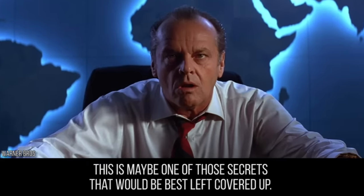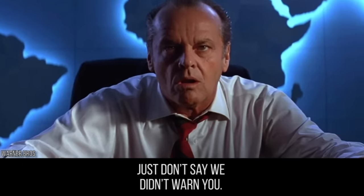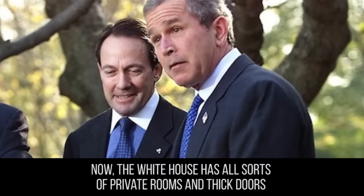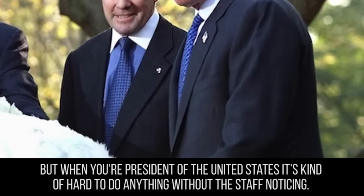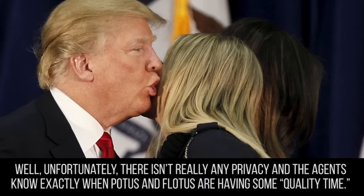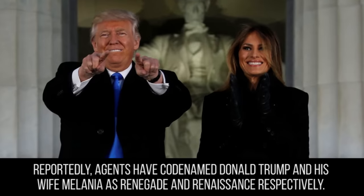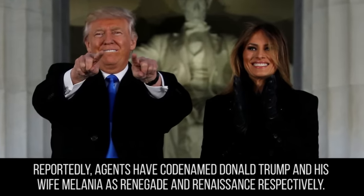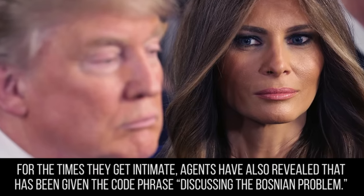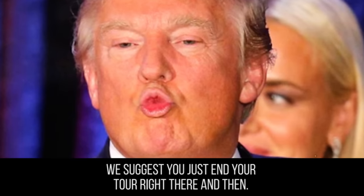This is maybe one of those secrets that would be best left covered up. However, agents have allegedly revealed this information during interviews. Over the years, the White House has been home to many couples and many presidents who had more than a few lady friends drop by, if you know what we mean. The White House has all sorts of private rooms and thick doors, but when you're president it's hard to do anything without the staff noticing, especially the Secret Service. Unfortunately there isn't really any privacy, and agents know exactly when POTUS and FLOTUS are having some quality time. Reportedly, agents have codenamed Donald Trump and his wife Melania as Renegade and Renaissance respectively, and their intimate time has been given the code phrase 'discussing the Bosnian problem.'